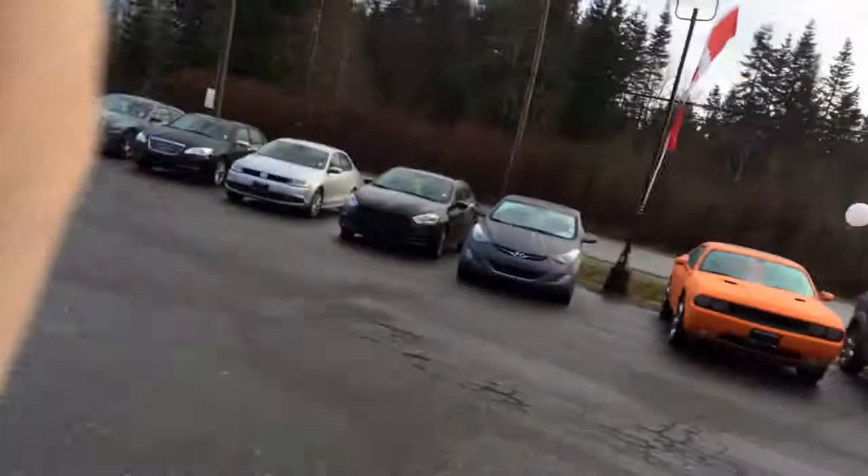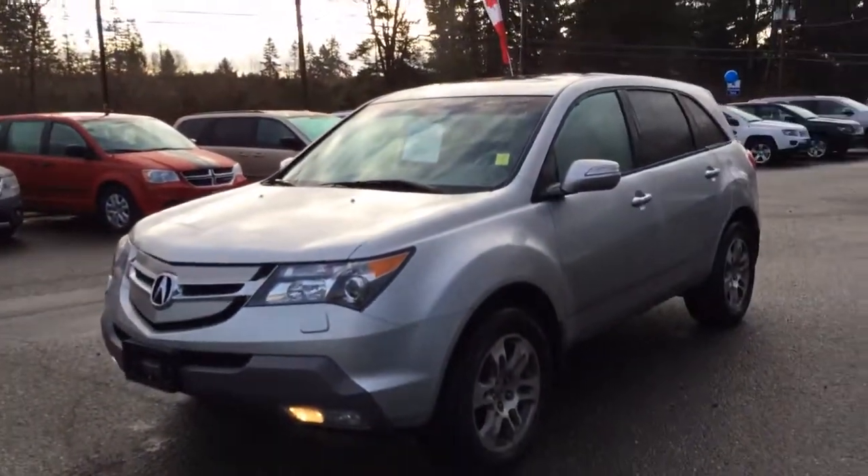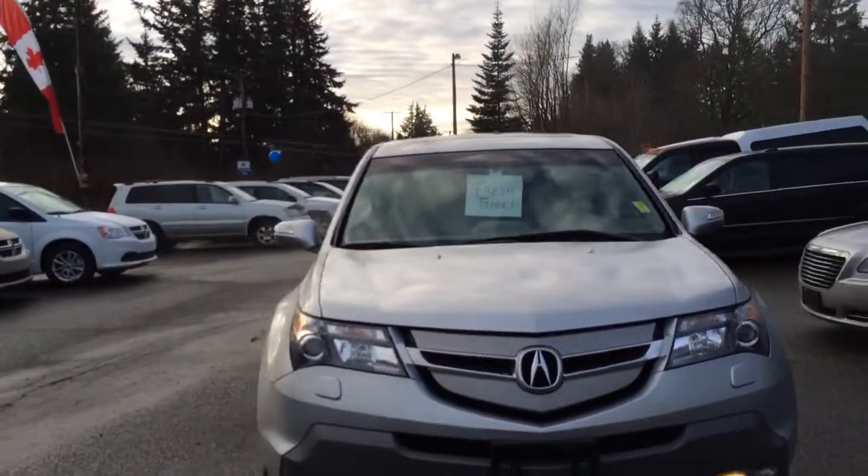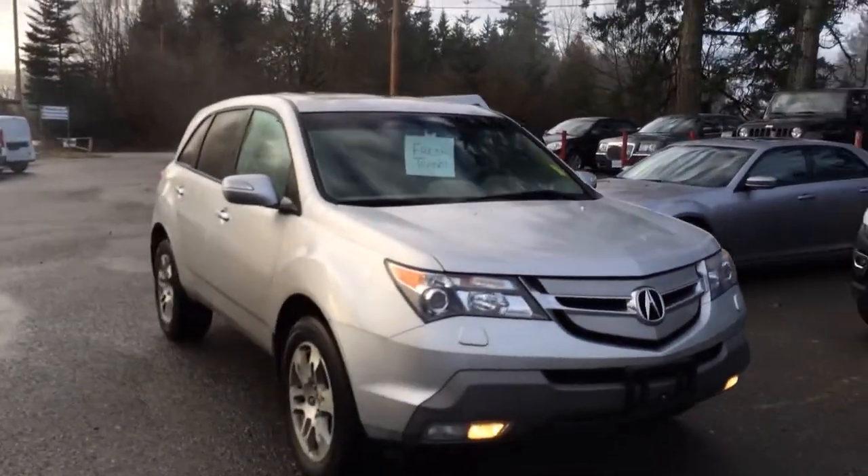Hey, it's Don from Comox Valley Dodge, and I've got behind me a beautiful 2008 Acura MDX technology package. So let's take a look. This vehicle just came in on trade not too long ago — it came in on trade on a Grand Cherokee, people just upgraded to a slightly newer SUV.